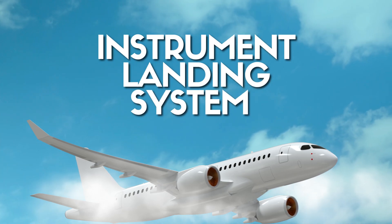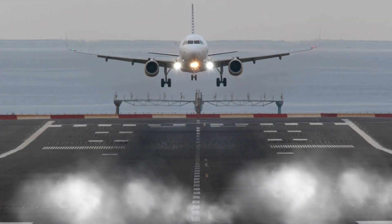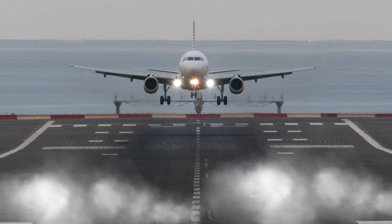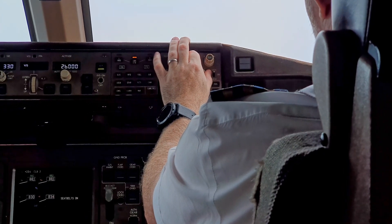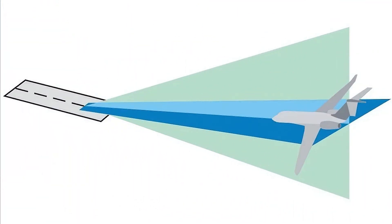The Instrument Landing System is a precision radio navigation aid that guides aircraft to a runway even in very poor weather. It provides continuous lateral and vertical guidance along the final approach path, allowing pilots to land safely at night or in low visibility. By using two intersecting radio beams, ILS dramatically expands the range of conditions under which a landing can be made.